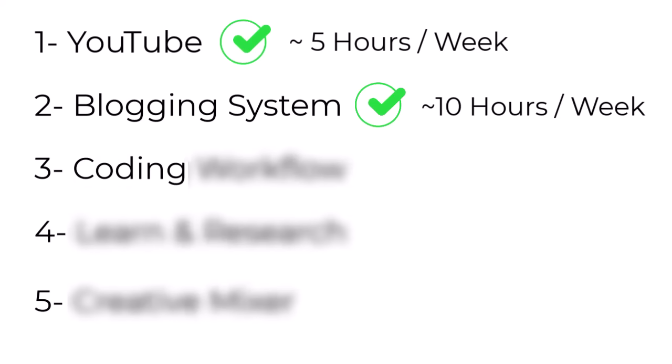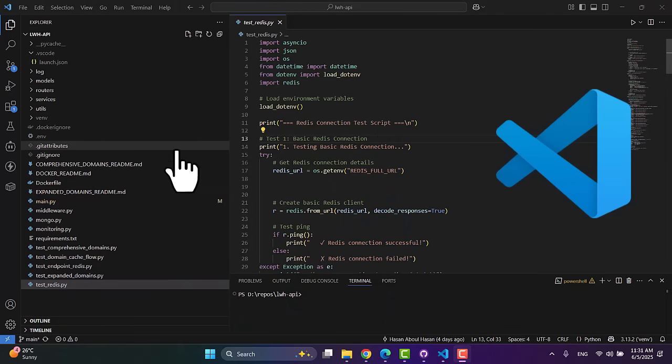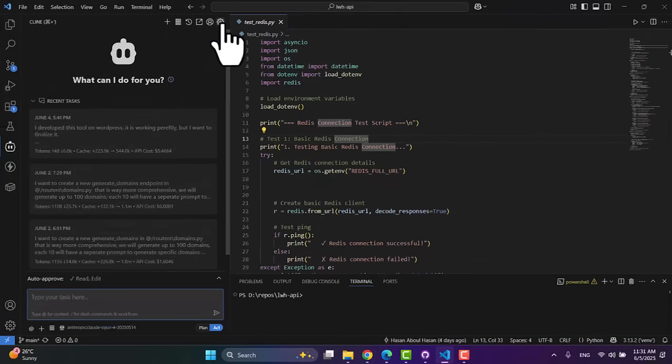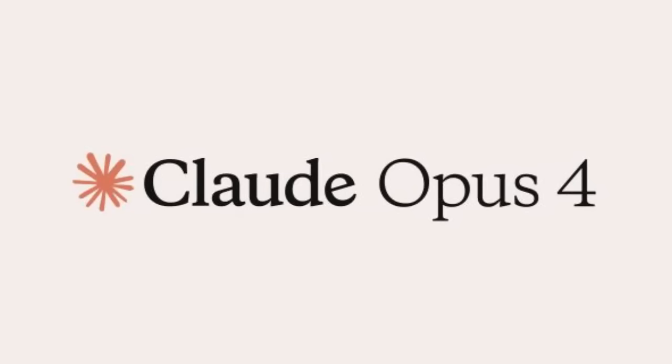Let's move on to system number three — my AI coding workflow. This one really changed how I do business and build things online. What used to take me a month to build, I now do in a few hours. Here's my system: I use Visual Studio Code plus an extension called Cline inside VS Code and connect it with the Claude API. There are no subscriptions — I just pay for the tokens I use. It's really super powerful, especially with Claude 4 and the latest updates. I can now build anything I want.